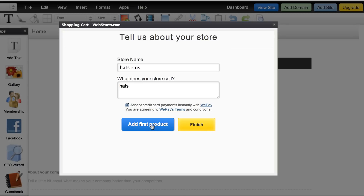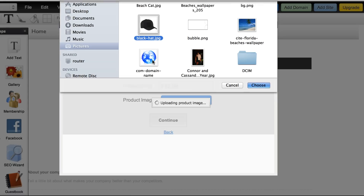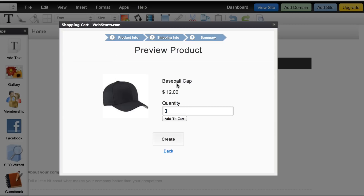I want to add my first product so I click that button and I'm going to name this product. I'm going to give it a price of $12 and then you can upload your image. I've got this little picture of a baseball cap. Click continue. Do you want to collect shipping? Yes, I do. I'm going to say that it's one pound to ship. So there's my product.